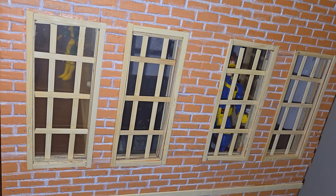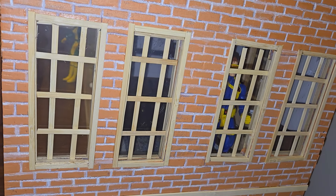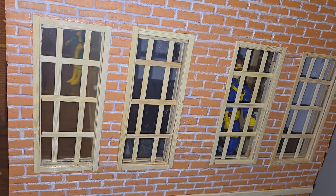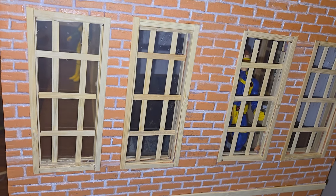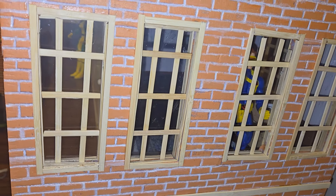Hey everyone, so this is the video for the guys' bedrooms. It's on the second floor of their right side tower. There's Cyclops in his room and you can see Rogue waiting outside of Gambit's room in the hallway.